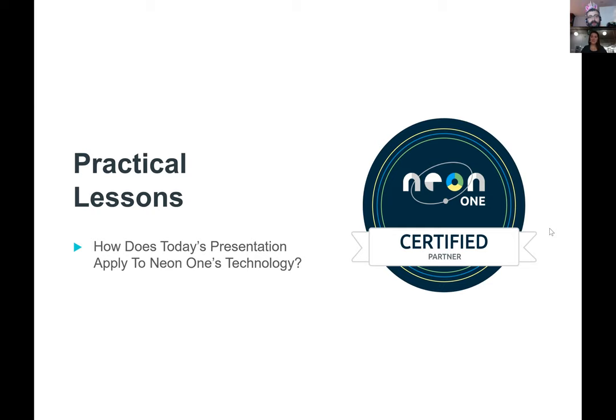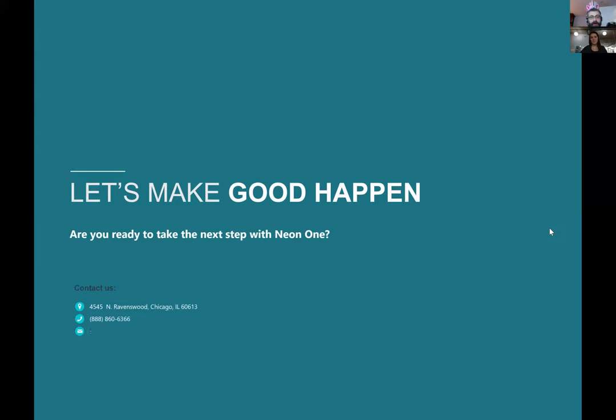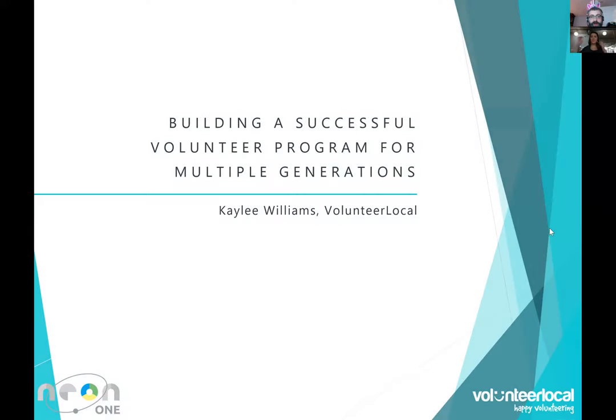We're going to quickly flash our contact information before handing the mic over to Kaylee. Follow us on Twitter and Facebook at Neon One Tech. We'd love to have the conversation — tweet at us and tell us what your favorite volunteer projects are. Kaylee, with that said, I'm going to hand things over to you. Let me know when to launch the poll, because we do have a question for folks in the room to help us understand how you're managing things.